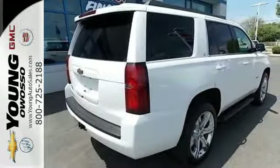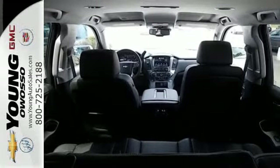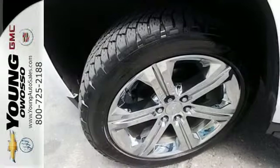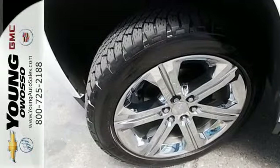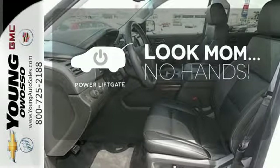It has a roomy third row seat, so you can bring everyone along in comfort. This Tahoe also has parking sensors, rain sensing wipers, and climate control. Enjoy the hands-off ease of rear door operation with the power liftgate.